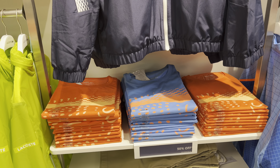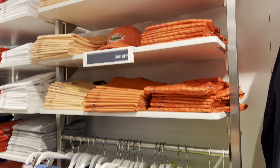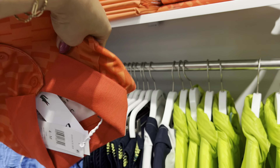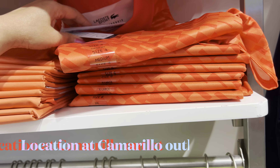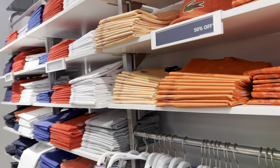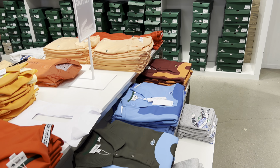And they have shirts here. And they have more colors. I like this one. This is $120. And there's more here. And they have here.